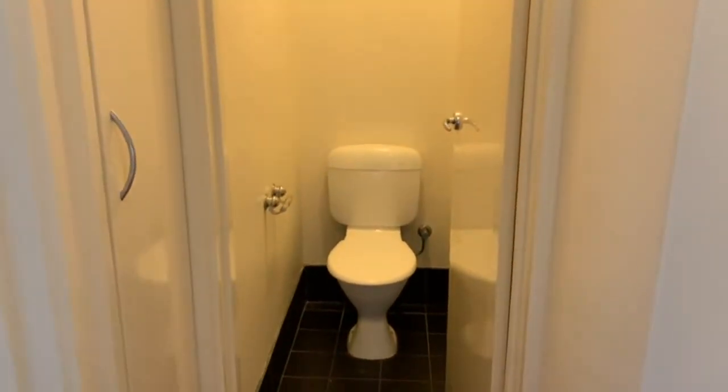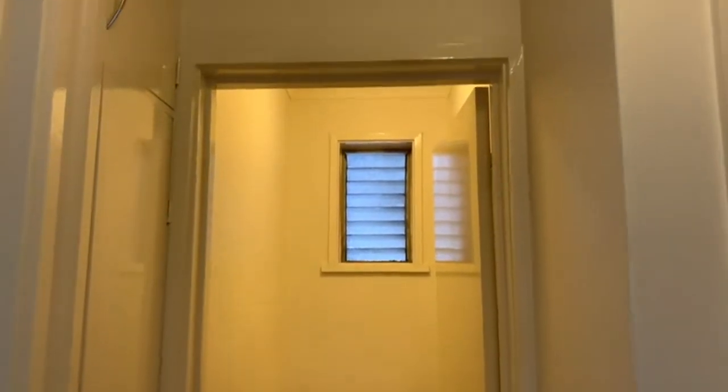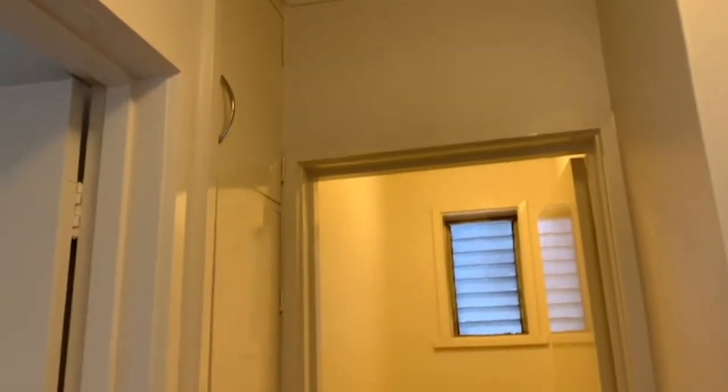There's a separate toilet from the bathroom. We also have another storage cupboard here in this hallway.